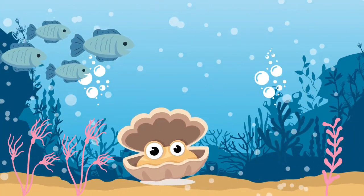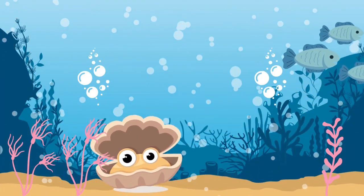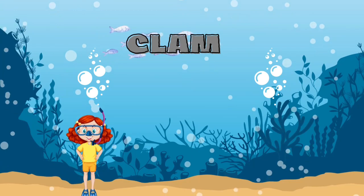Can you tell what this creature is? They carry pearls inside them. It's a clam.